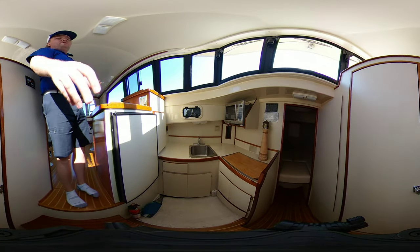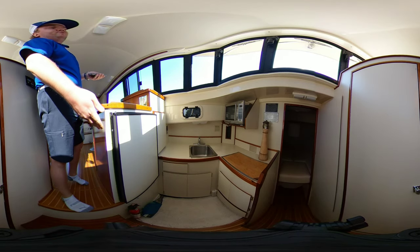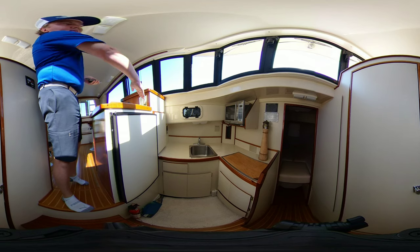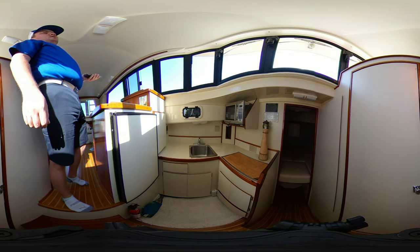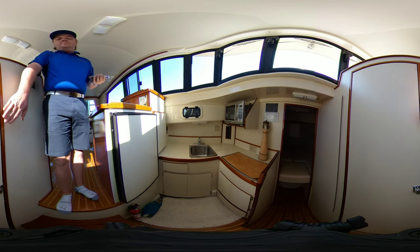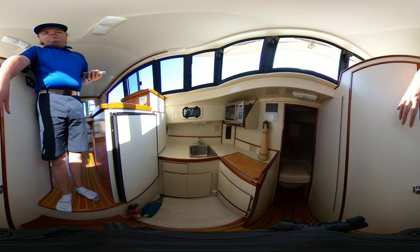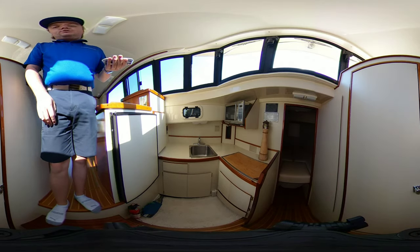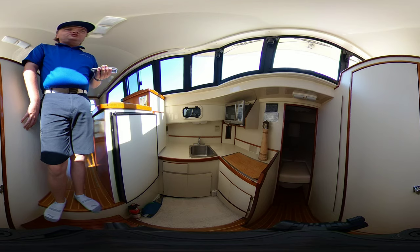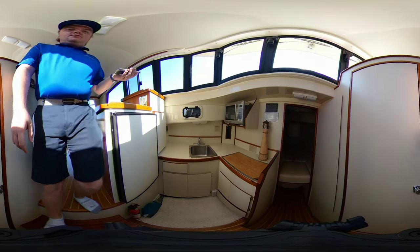Of course there's a sink with hot and cold, a dual burner propane stove, microwave, and to your left a small refrigerator with tons of storage underneath just to the left, and also underneath the stove as well. Right behind you we do have the head, which has a mirror with some storage and access to the electronics and the helm, plus a marine head and a vanity sink.